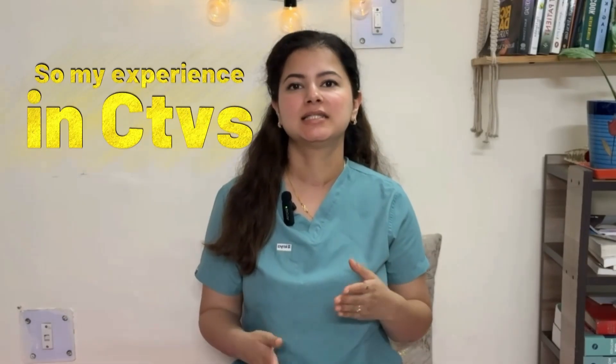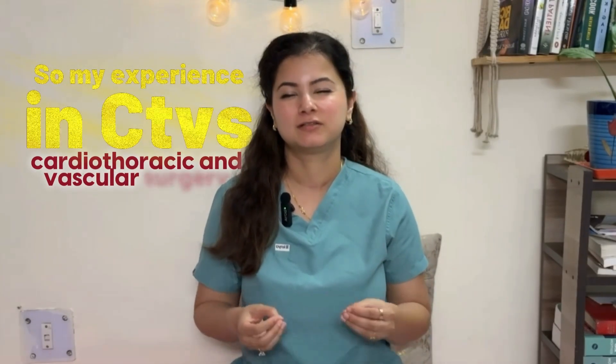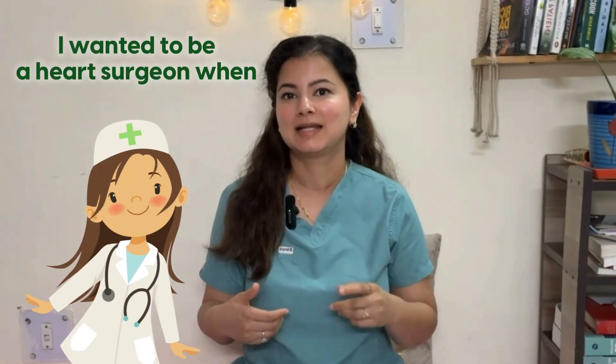My experience in CTVS — Cardiothoracic and Vascular Surgery — was really limited; I was only posted for a few days. I got to see an aortofemoral bypass, which was very cool, but I couldn't see any heart surgeries. Fun fact: I wanted to be a heart surgeon when I was little, but that's not the case anymore — can you guess what specialty I want to do now?